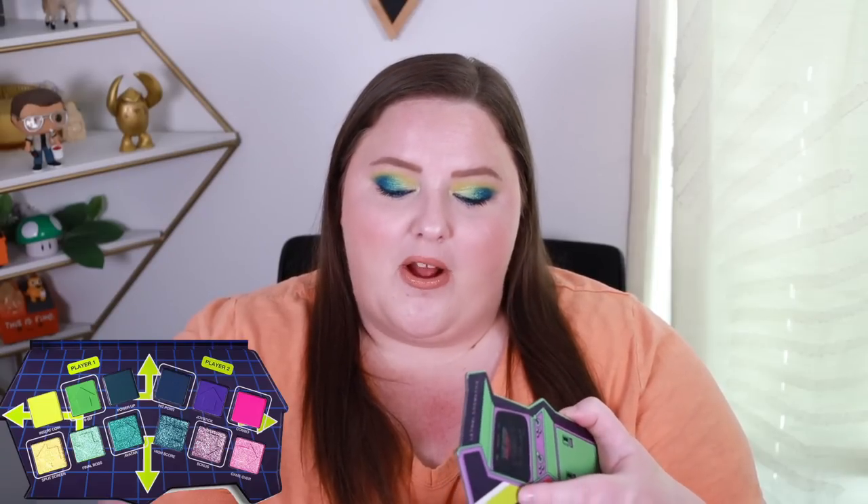These trichrome shades feel more in line with duochromes unless paired with the right color. Final Boss pairs well with Combo from Player Two — adding a pink brings out a little extra shift — but sometimes I just want instant payoff without thinking about pairings, which is why I prefer the multi-chromes. That said, Final Boss is a beautiful all-over-lid shade. The last shade in Player One is Avatar, an emerald green duochrome — easily one of my favorite shades in the whole palette. Green and pink work so beautifully together, and the standard Lethal duochrome formula is stunning and sparkly.